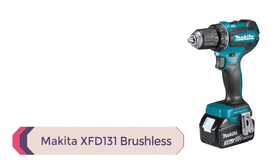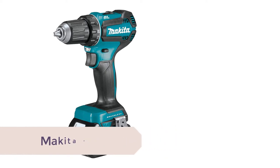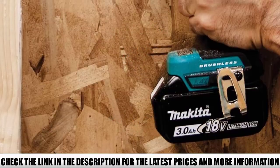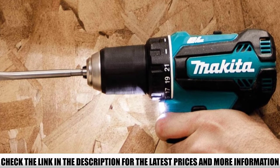Number 3: the Makita XFD-131 Brushless — one of the best cordless drills money can buy. It delivers up to 440 inch-pounds of torque and weighs only 3.8 pounds, giving it one of the best power-to-weight ratios, making it easy to use for long periods of time.